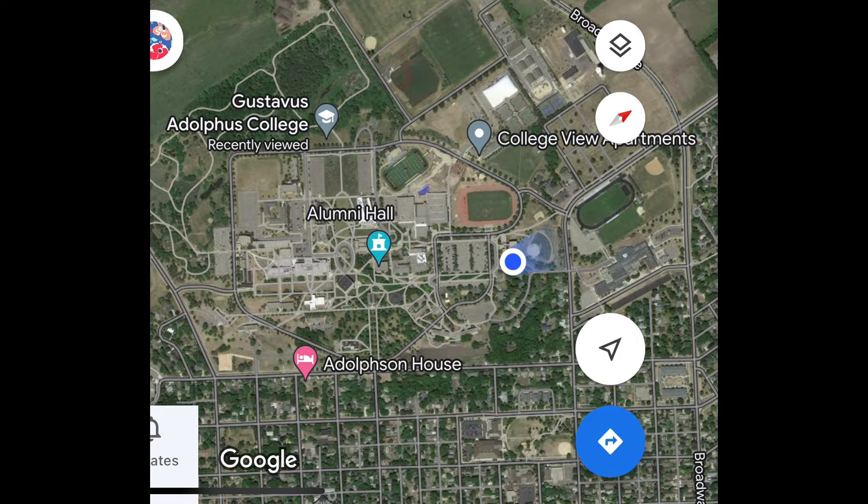Since co-ed is really close to the athletic facility, which is called Lund Center, typically athletes will live here, but it's not just athletes — anyone can live in co-ed. It's also important to note that co-ed is a freshman or first-year housing facility. You can probably see the parking lot on the left of co-ed, so the walk from co-ed to the campus center is around three minutes.